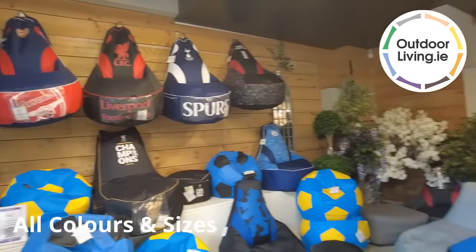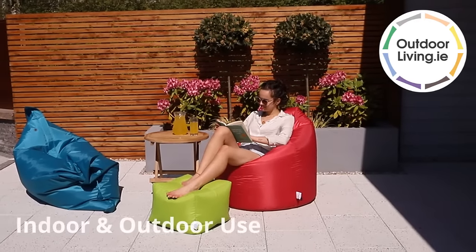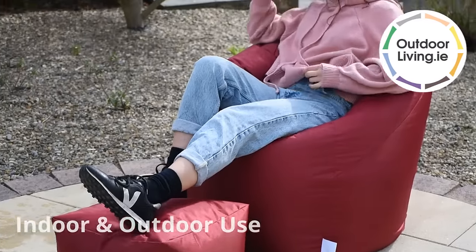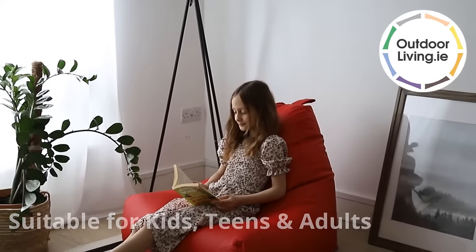We have beanbags available in a huge selection of sizes and colours to match almost any space. Whether you're searching for a chair to relax, for children or even for the office, look no further than Outdoorliving.ie.